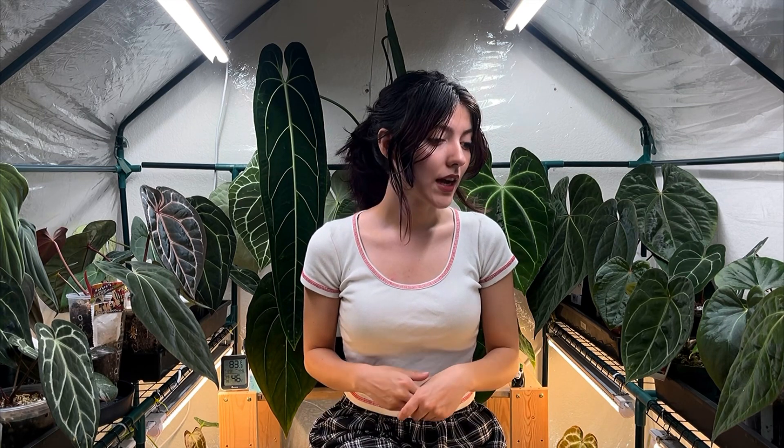I mentioned doing an entire greenhouse tour, and I said I was going to do it a while after posting that video, which was about a month ago. Since then I reorganized, sold a bunch of plants, and opened up a lot more room so it feels much neater in here. I really only wanted to keep things I enjoyed growing and had more excitement behind growing.